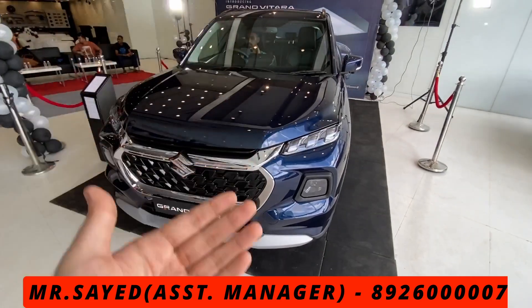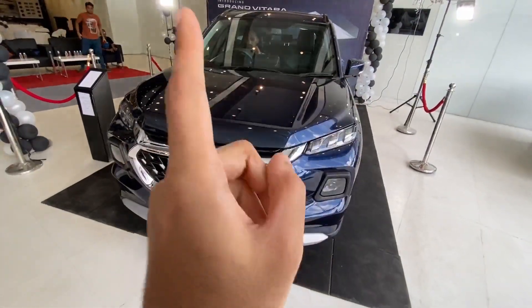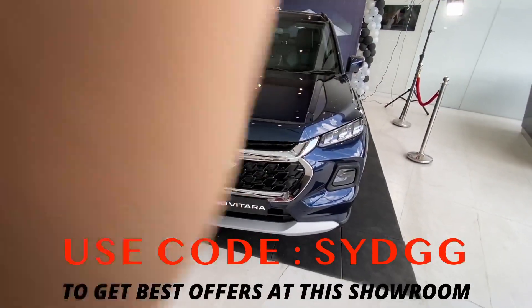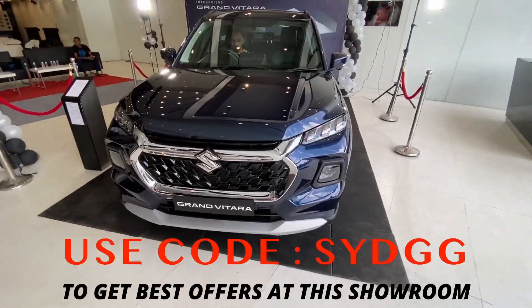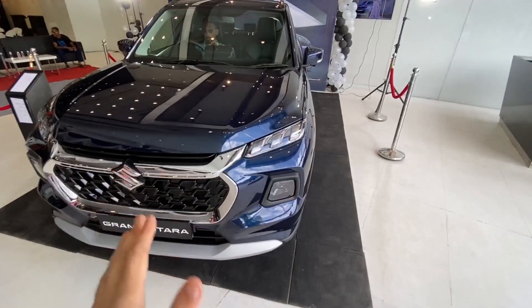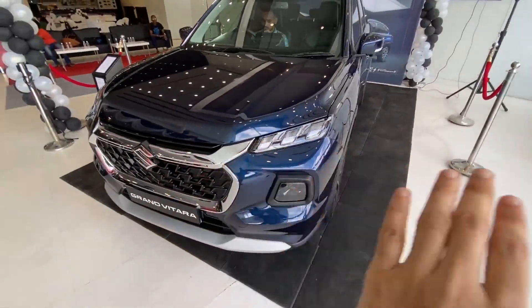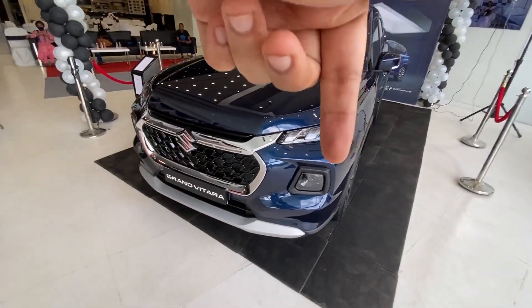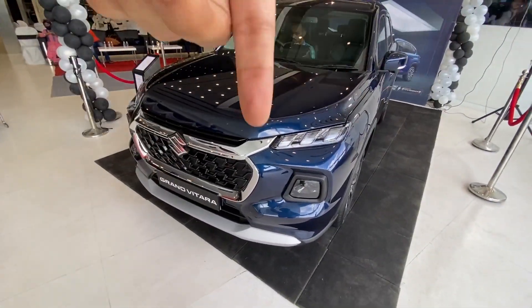If you use the reference code shown on screen, you will get the best discounts from Nexa on any car you buy - not only the Grand Vitara but any car from Nexa Science City.